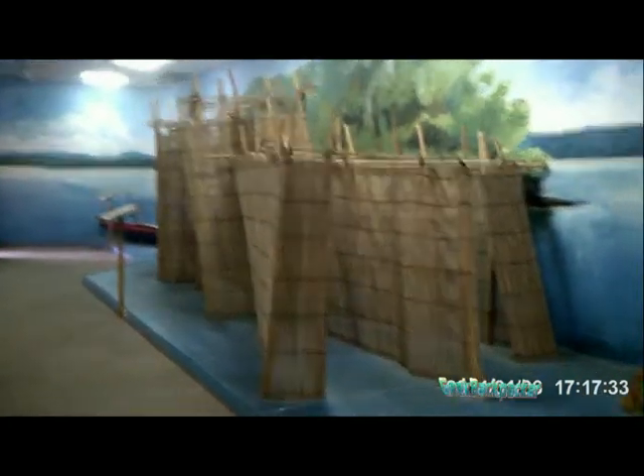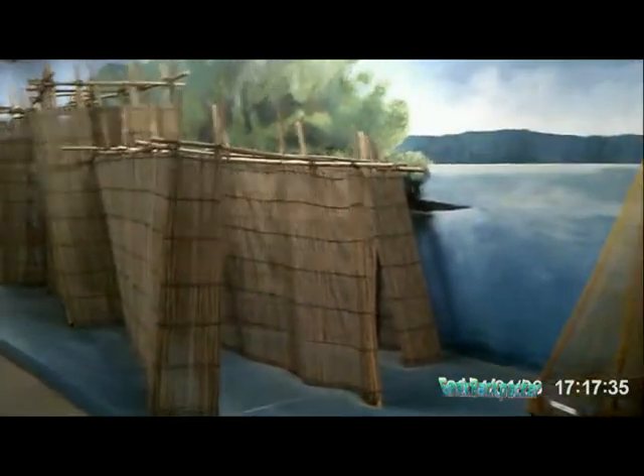I have never seen this trap in Andaman's Sea actually. This might be available in the Siam Gulf, and somewhere in Koh Kong it might be available, but I have never seen this.